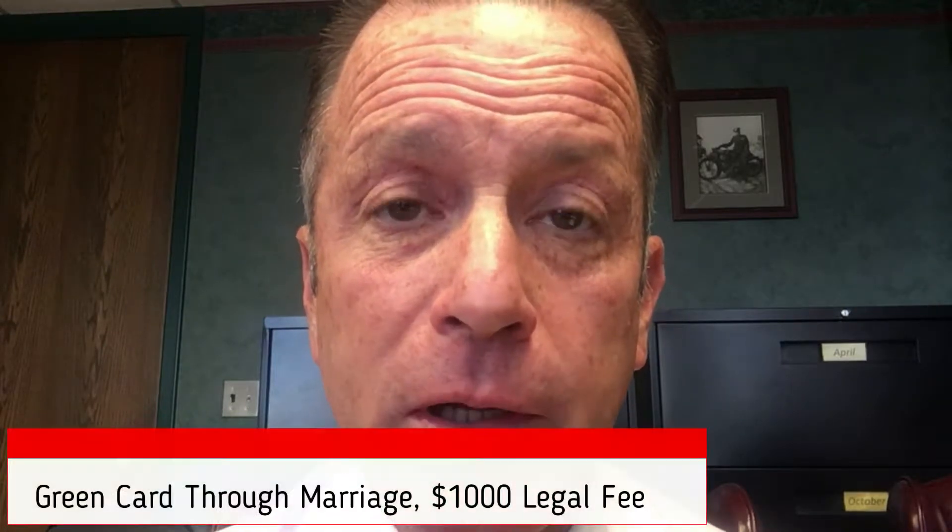Hey everybody, this is Joe Murphy with Allegheny Immigration Group. We're getting some great results with that Immigration Through Marriage special that we've been running and will be running through October 14th, and that is a $1,000 legal fee for a green card through marriage.